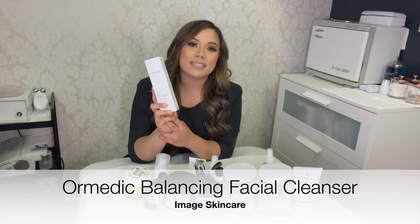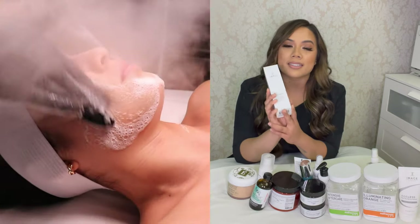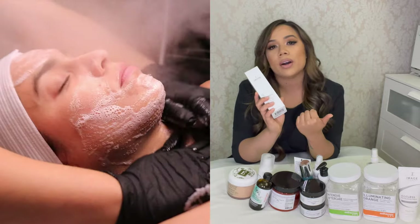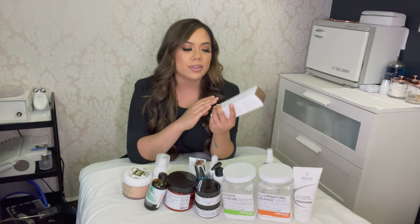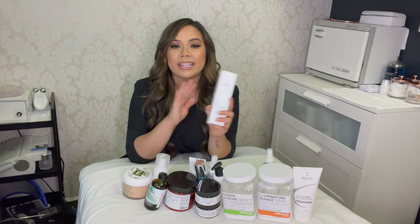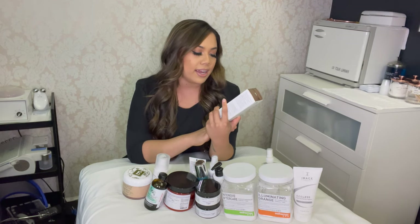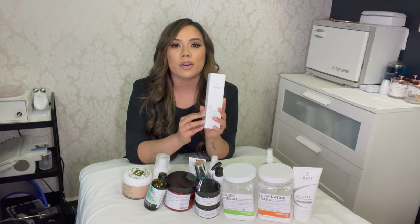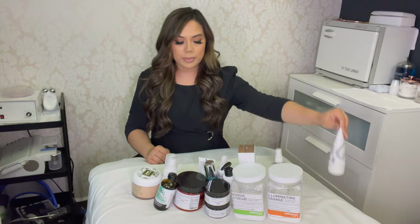This is the OR Medic Balancing Facial Cleanser from Image. It's a great overall cleanser with a foamy consistency. It has organic ingredients like grapeseed water and aloe vera — really healing ingredients. The OR Medic line from Image is great for sensitive skin types, so I'd say it's safe on any skin type. I always start my facials with this as the first cleanse, and I personally use it at home. A must-have for removing dirt, oil, and makeup from the skin.